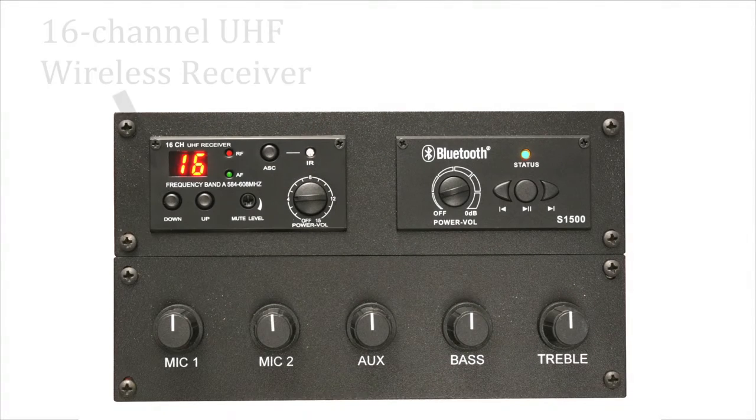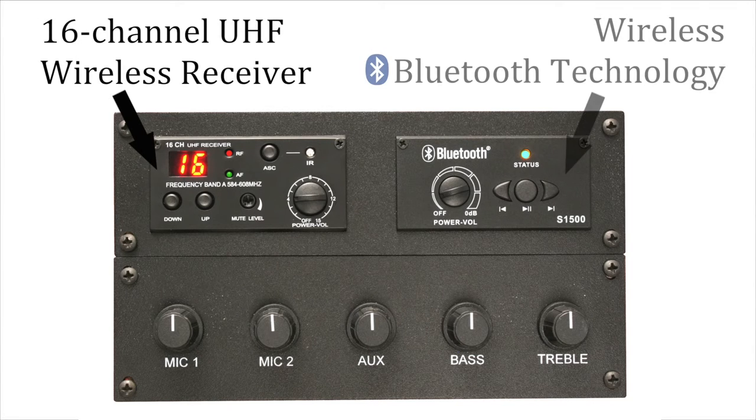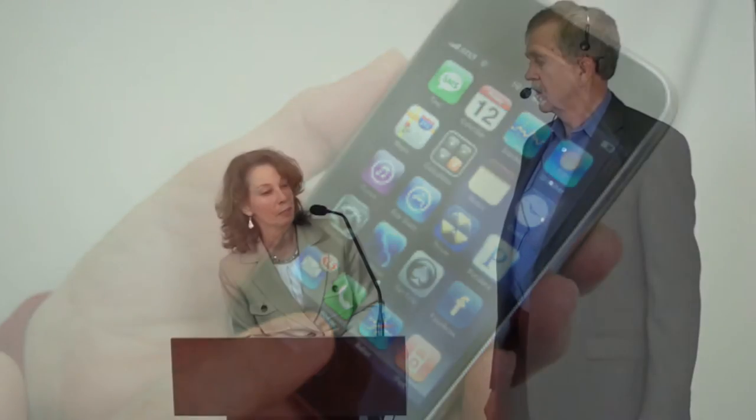The lectern also provides a 16-channel wireless receiver and a Bluetooth module, allowing you to stream audio wirelessly. You can feature two simultaneous presenters, one using the Gooseneck mic and the other a wireless mic.